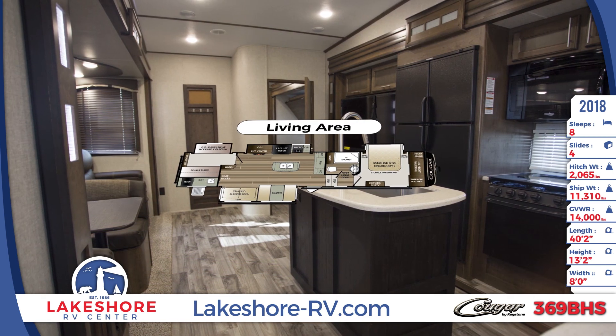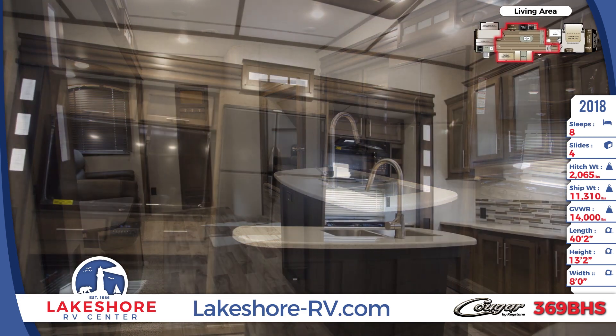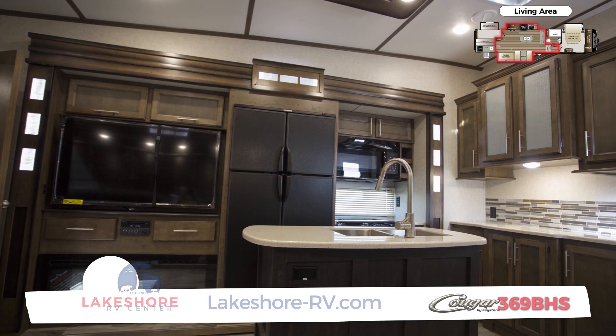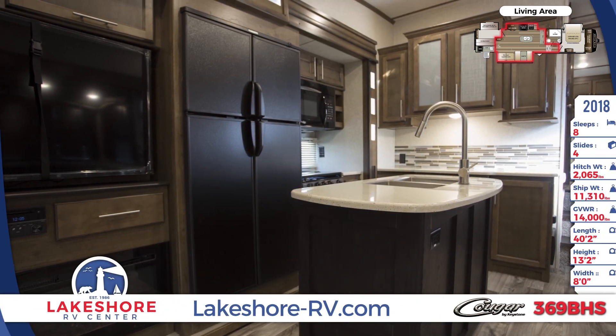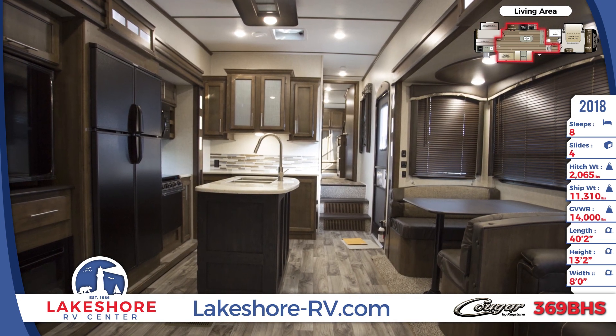Inside this Cougar 5th Wheel, there's a beautiful center-island kitchen with vintage maple-glazed hardwood cabinetry and LG solid surface countertops. The island houses a double-basin stainless steel sink with a designer faucet. The glass inlay cabinetry and decorative backsplash help to give it a high-end look. LED lighting can be found all around, including on the fascia, ceiling, and under the cabinets.